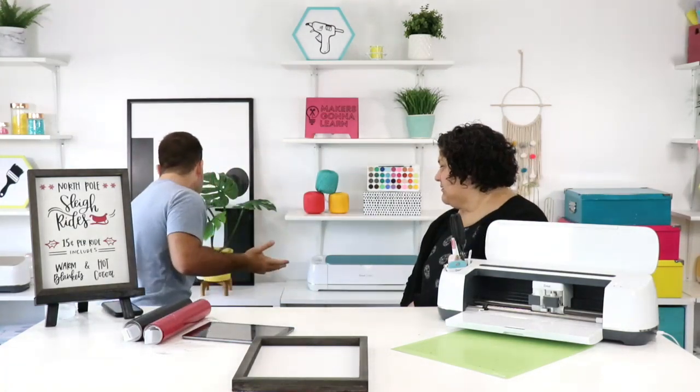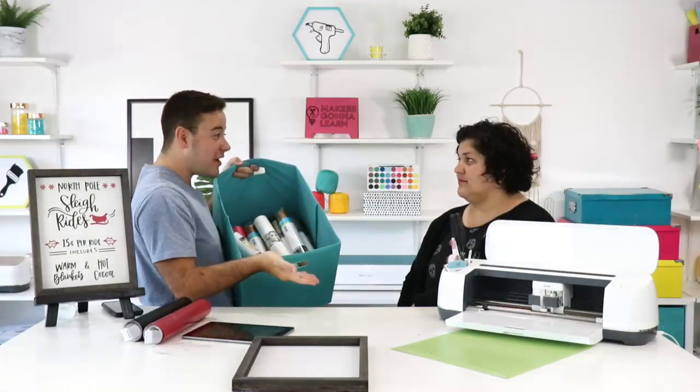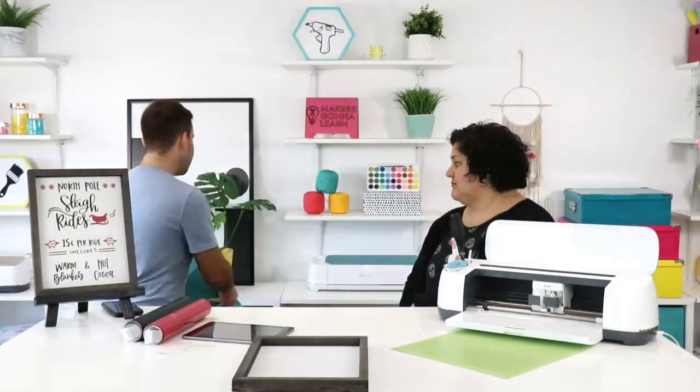Are there things particular to die cutting enthusiasts that are different about their craft rooms compared to scrapbookers or card makers? Vinyl storage is a major issue — how do you organize your vinyl? We try to organize it by brand and vinyl versus heat transfer vinyl, but I feel like I can't see what I have. What tips would you give for being able to see what you have so you don't keep buying it? If you don't have a huge quantity, the Alex drawer units from Ikea — the five or six drawers on casters — the vinyl rolls fit perfectly in there. You can have one drawer for iron-on, one for vinyl, one for miscellaneous, and one for mats.